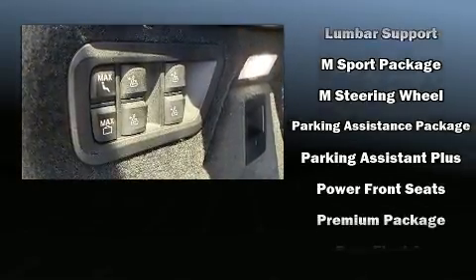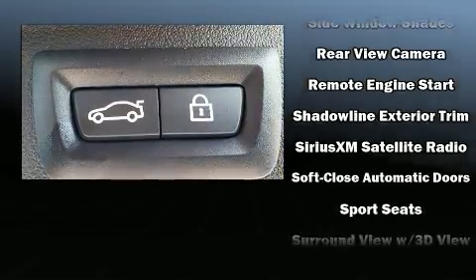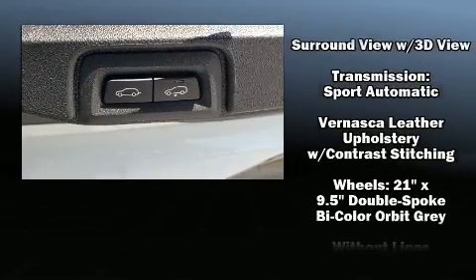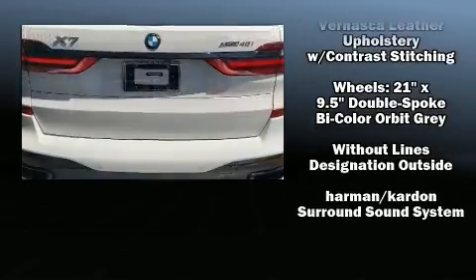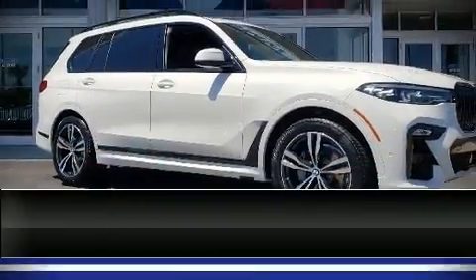BMW ensures the safety and security of its passengers with equipment such as dual front impact airbags, head curtain airbags, and four-wheel disc brakes with ABS. Safety and maximum capability are further assured via self-leveling rear suspension, which maintains optimal driving geometry.